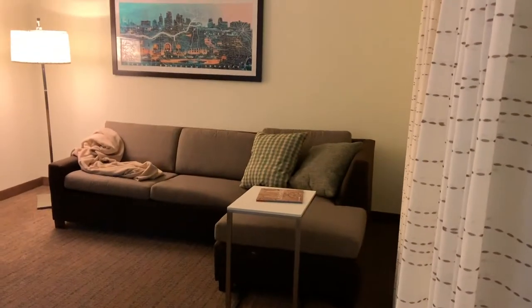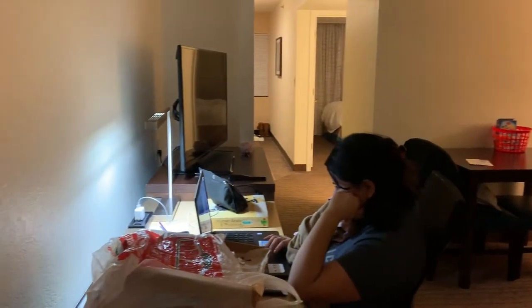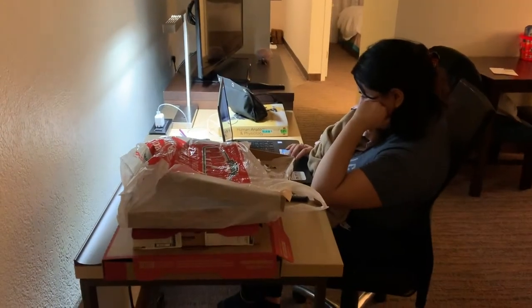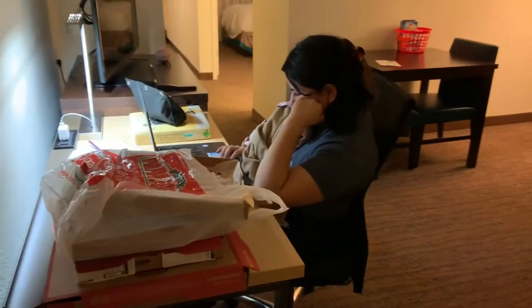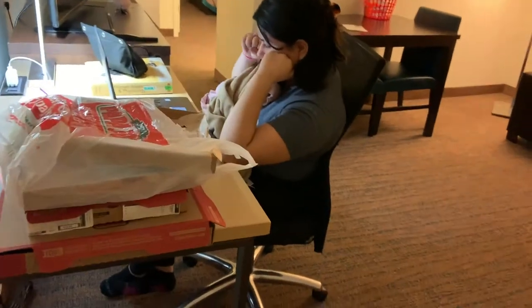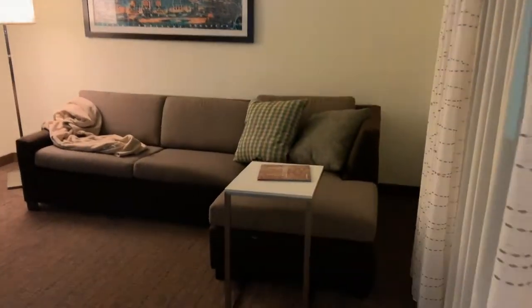Okay guys, so we're going to get started on the tour. You have the door to enter here, and then you have this little living room area. My sister is studying for college. This is pizza that we've had, so that's trash — basura — but yeah, it's just a really cute, simple living room area.